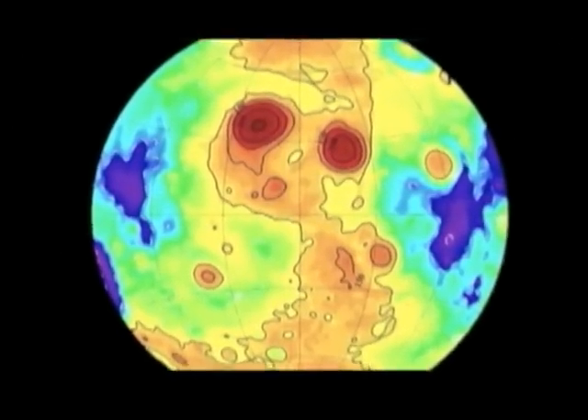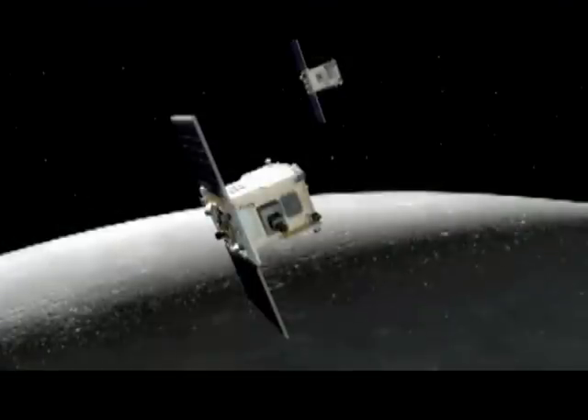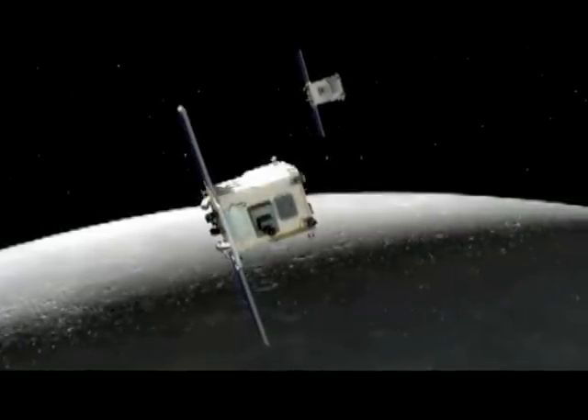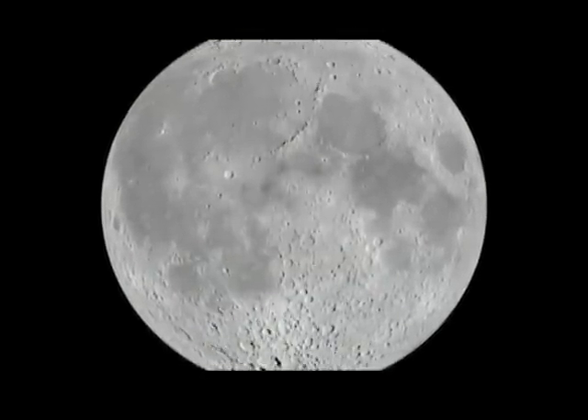The gravitational map will also be an important navigational tool for future lunar spacecraft. The GRAIL twins are due to begin orbiting the moon on New Year's Eve and New Year's Day. Suzanne Presto, VOA News.